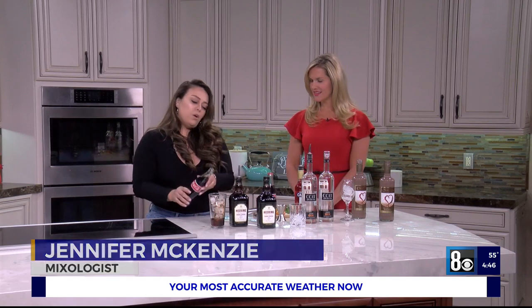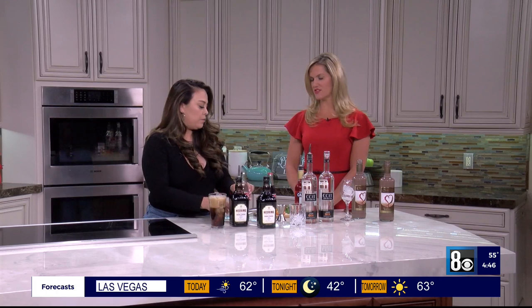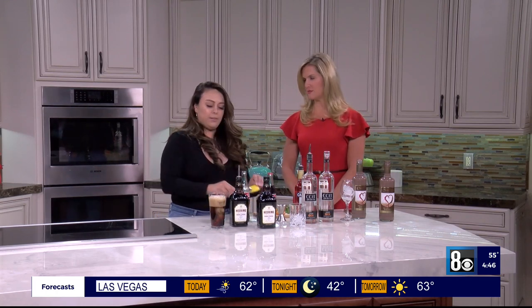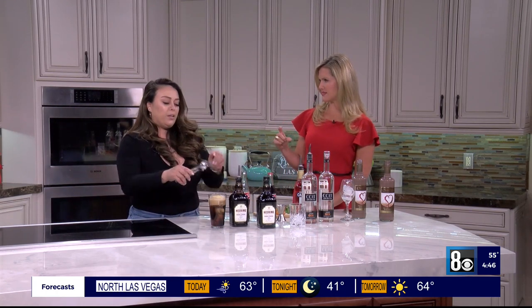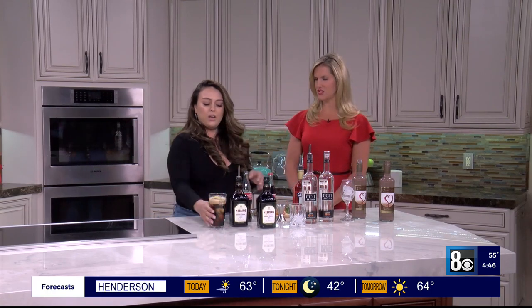First off we have the Herring Cola. The Herring cherry liqueur is actually a 200-year-old cherry liqueur. We're going to go ahead and pour off two ounces of that, then top it off with four ounces of Coca-Cola. You can use a jigger if you need to measure. We're going to do a little lemon squeeze. This is good for any occasion.